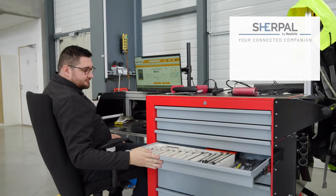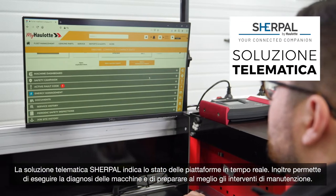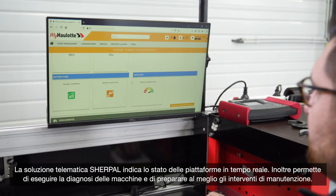We're always on the same wavelength — no arguments about maintenance, even when you're away. The SurePal telematic solution tells you the condition of your machines in real-time. You can diagnose them remotely and be better prepared to do what's necessary.